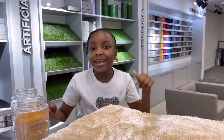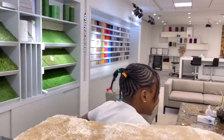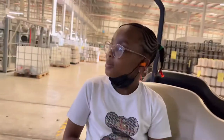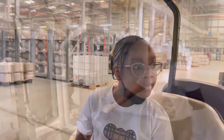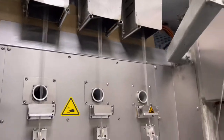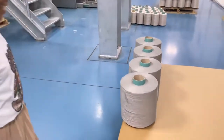We will learn how that is possible in the factory, so come on, let's go. Standard Carpet's factory is so big that you need a buggy to move around. Our first stop is the yarn department, where chips and color pigments are melted together and processed into yarn. The yarns are wound on a bobbin, and the yarn is ready.